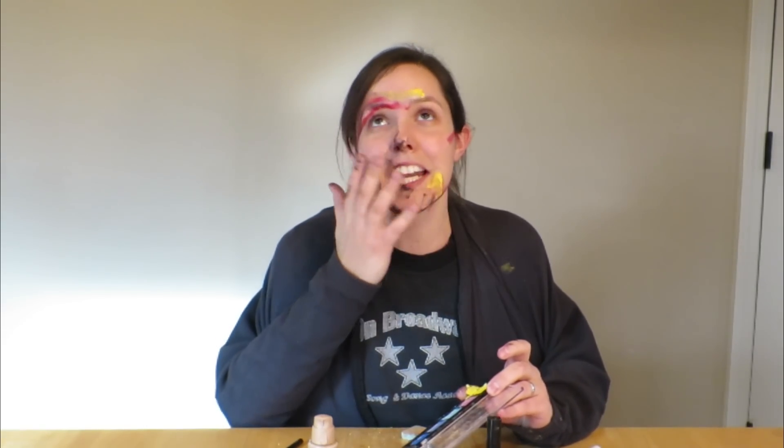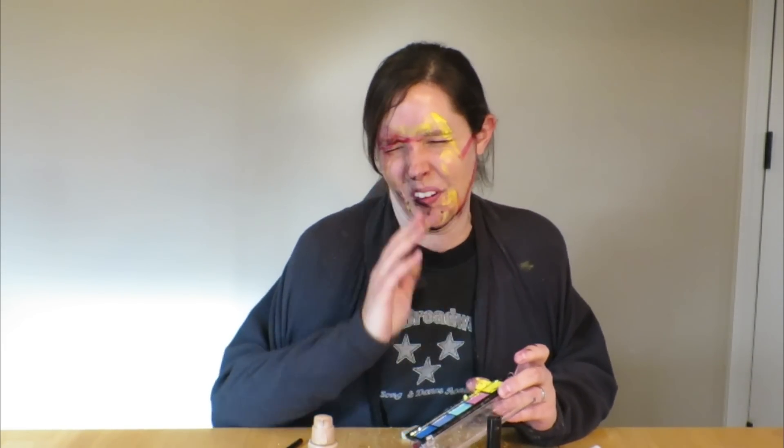Sometimes I just let it all out with a finger painting session on my face and hope for the best. Just a quick little back and forth on the teeth — that works too. All right, now I'm probably ready for work.